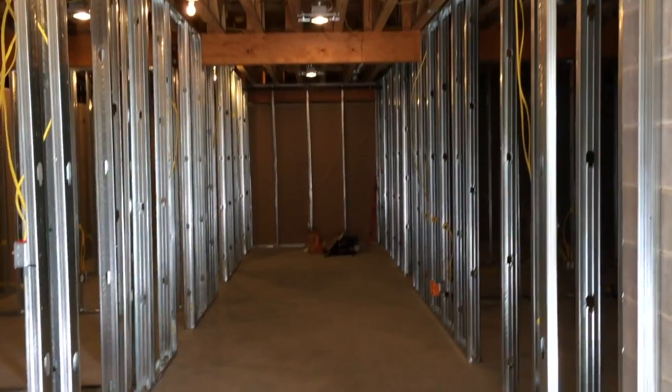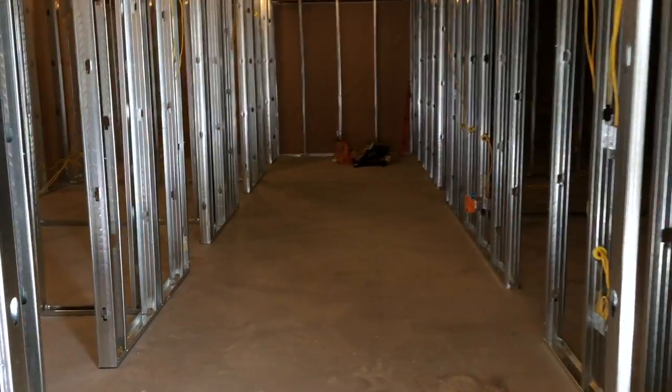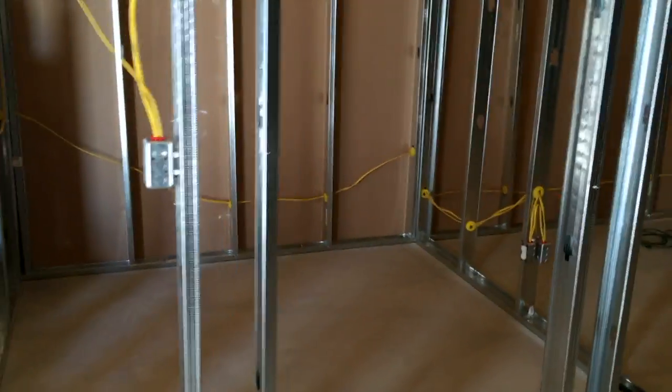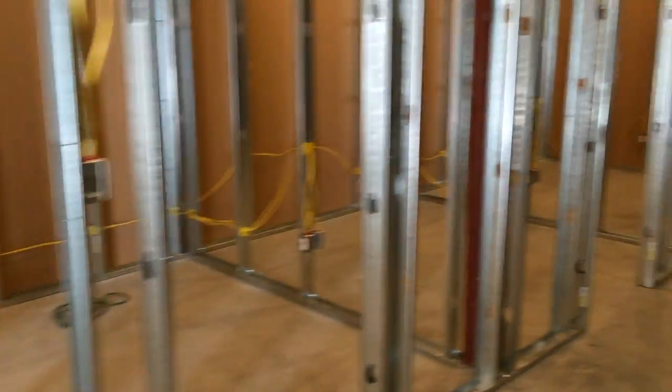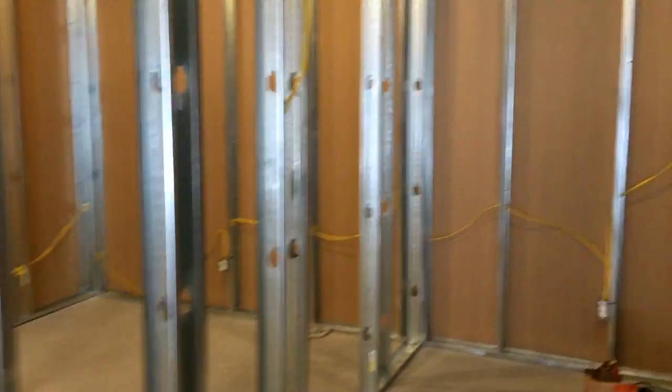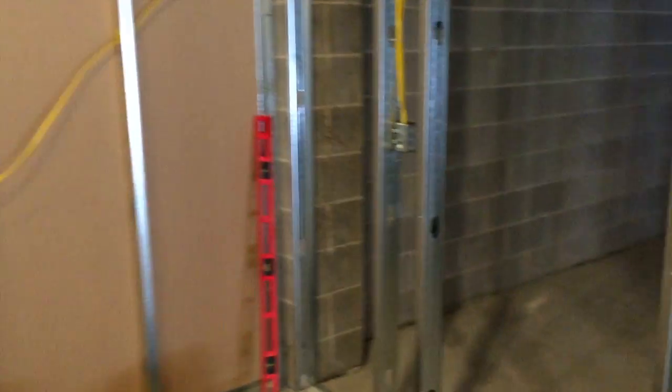You turn to your right and here is the main hallway as you walk into the Academy, and here are lesson rooms number one, two, three, and four. Then you turn to your right at the end of the hallway.